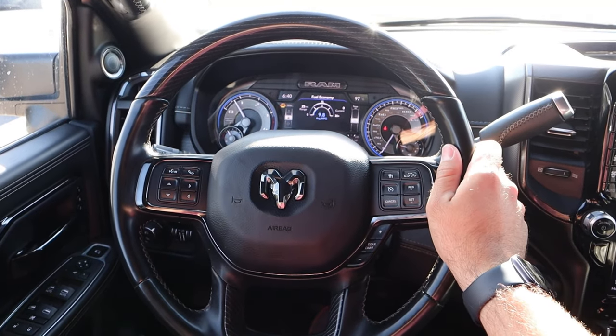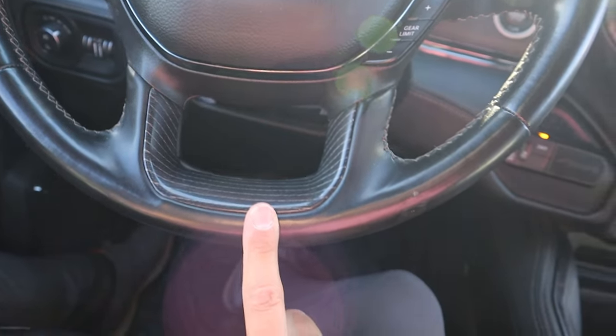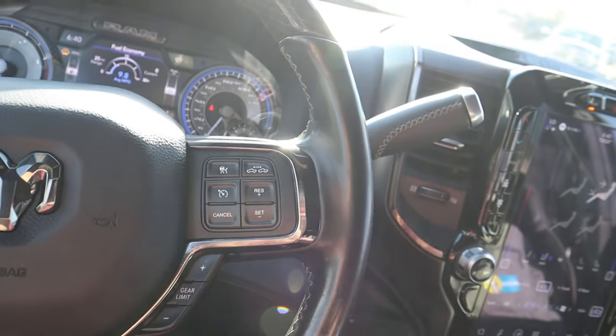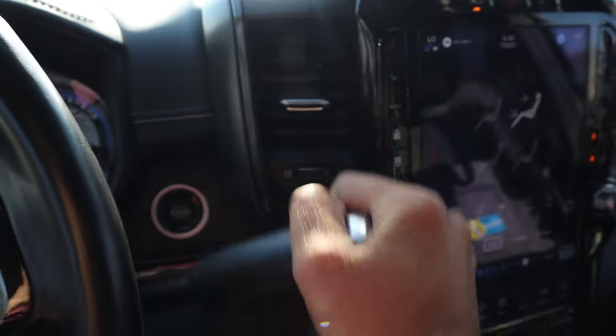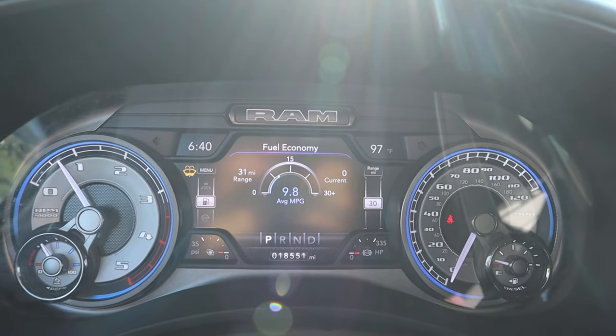Here is the steering wheel — you can see the wood trim at the top and bottom with leather trim on the sides. It has a gear limiter, adaptive cruise control, voice band controls, turn signal and windshield wiper stalk, and then here is the column shifter with a nice leather trim on it — definitely a cool look.